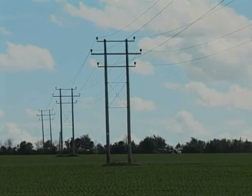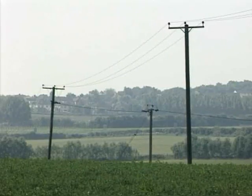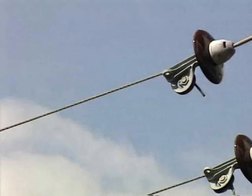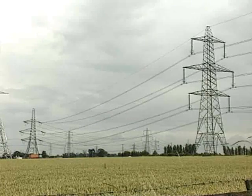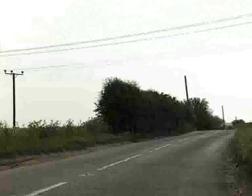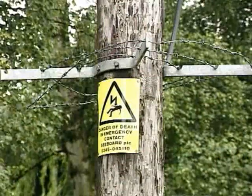Overhead lines operating at a range of voltages are widely used for both the grid system and local distribution networks, and generally utilise bare conductors, either mounted on or suspended from insulators. Care is taken over the siting and height of towers and poles, as well as to the possible sag of the conductors, and of course to methods of limiting access to them.